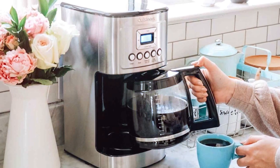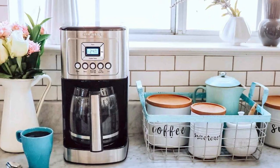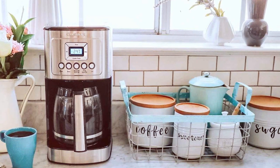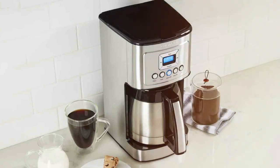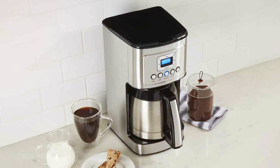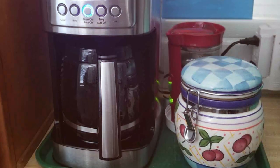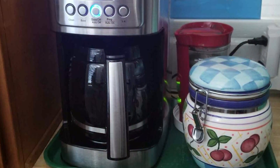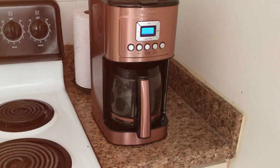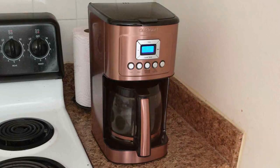The DCC-3200P features a large LCD screen for easy-to-read time and coffee information, while the brew-pause feature allows you to pour a cup mid-brew without any mess. The 60-second reset function remembers your settings and position in the brewing process in case of a power outage. With a 14-cup glass carafe and ergonomic handle, this coffee maker is perfect for serving a crowd. The carafe temperature control can be set to low, medium, or high, and the self-cleaning feature ensures easy maintenance. Sleek in stainless steel, the Cuisinart DCC-3200P adds a touch of elegance to your kitchen while delivering consistently delicious coffee.